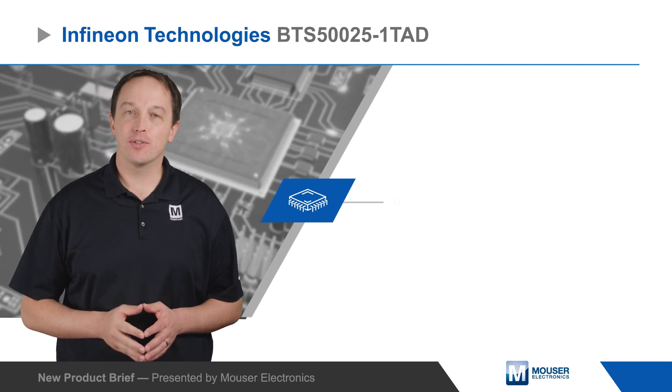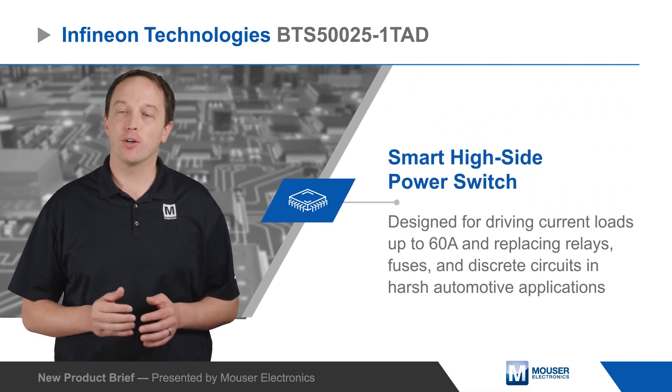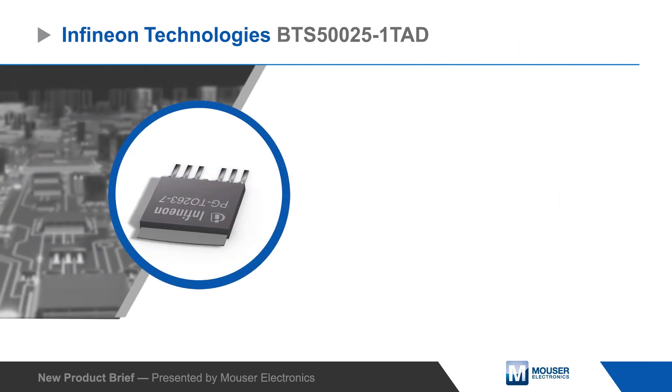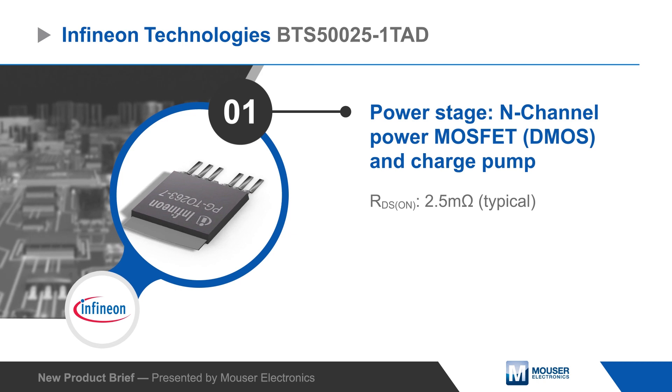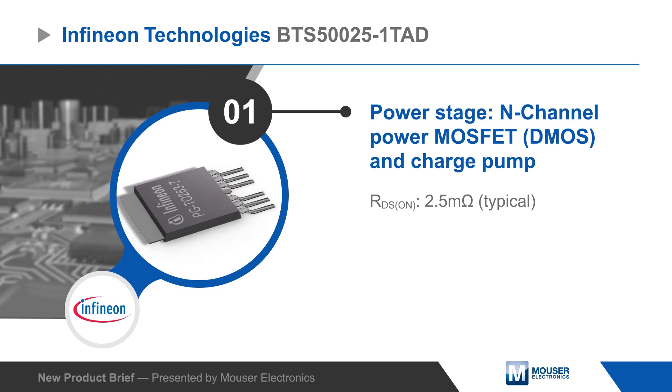Infineon Technologies BTS500251TAD is a smart high-side power switch designed for driving current loads up to 60 amps and replacing relays, fuses, and discrete circuits in harsh automotive applications such as switched battery couplings, power distribution switches, heaters, and glow plugs.